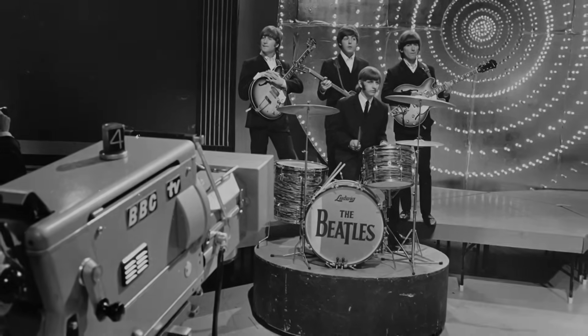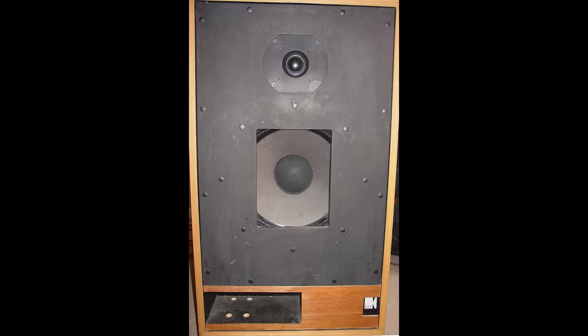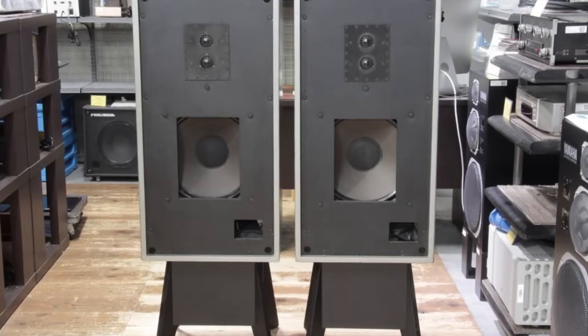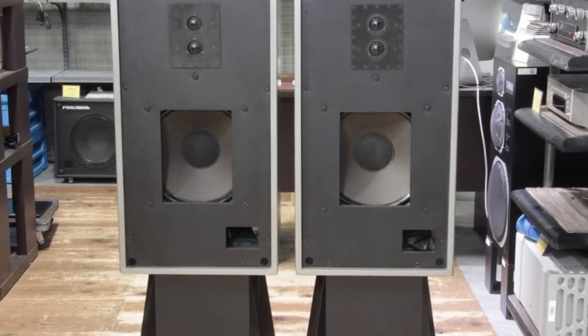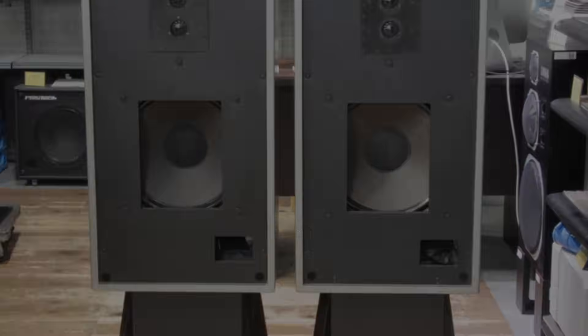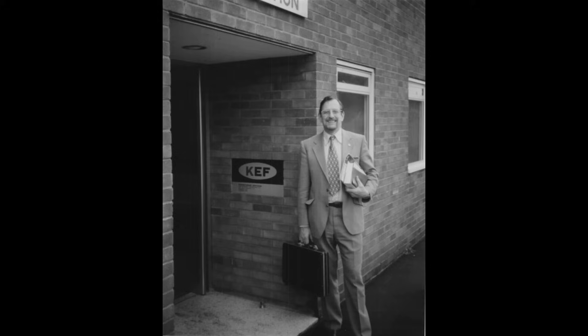KEF became the exclusive manufacturer of the LS5/1A monitor speakers, which were widely used in BBC studios. This model showcased KEF's commitment to high-quality sound reproduction and secured the brand's reputation. A key technology in the LS5/1A was neoprene, used for the speaker suspensions, which allowed for excellent mid-range frequency reproduction.